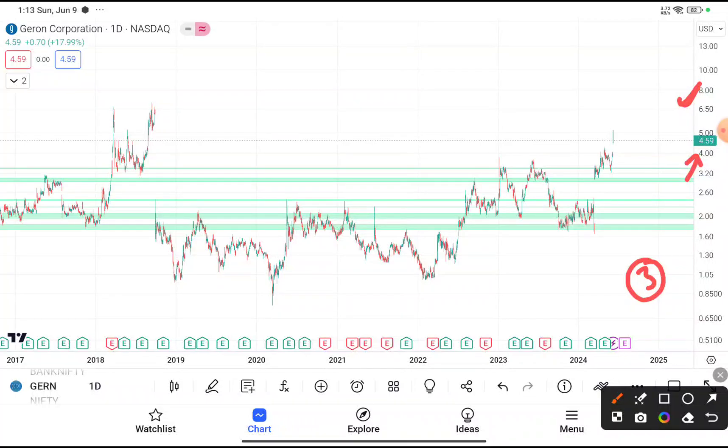You have to hold until this stock reaches near about $6.5, because you can clearly see that after reaching $6.5 this stock faces resistance from that level, and every time after facing resistance this stock came down, as you can see in the daily time frame chart. So chances are very high that this time also the stock reaches at least $6.5, then you have to book your profit.